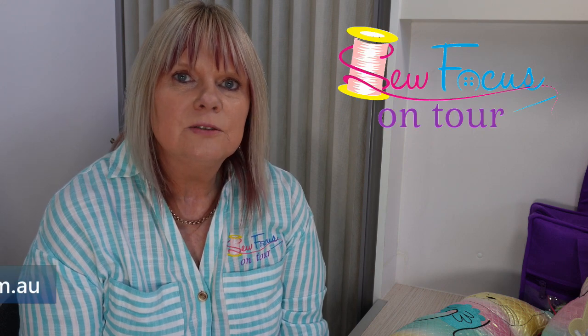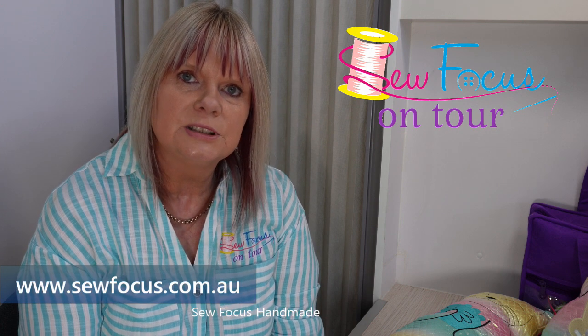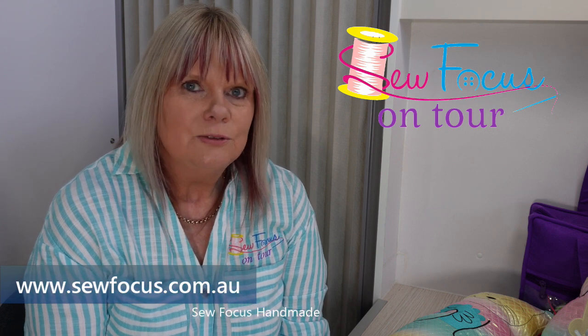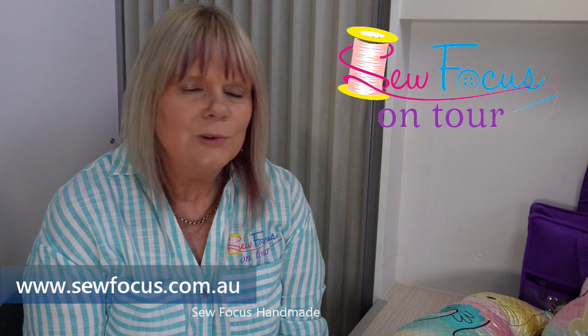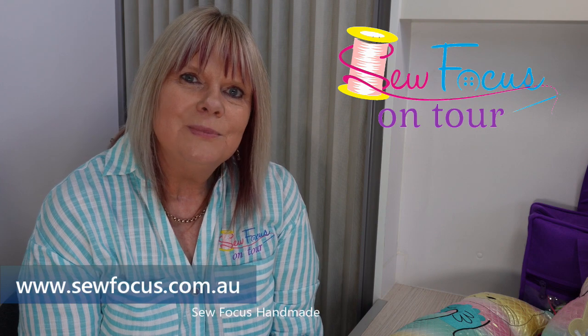That brings us to the end of the video. If there's anything you'd like to make, please pop it in the comments below and I'll do a video on how to make those items. If there's something you'd like to purchase, head over to the SewFocus website — on the main page there's a link to the handmade items. Thank you for watching, I really hope you enjoyed the video. I'm really looking forward to getting feedback from you, whether it's good or bad. I'll see you next time, thanks bye.